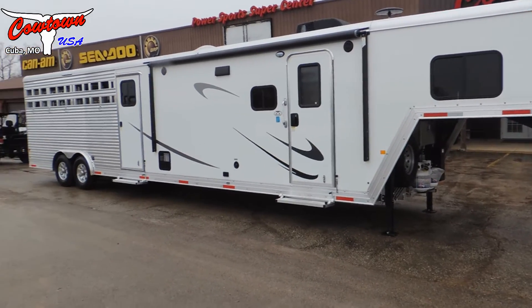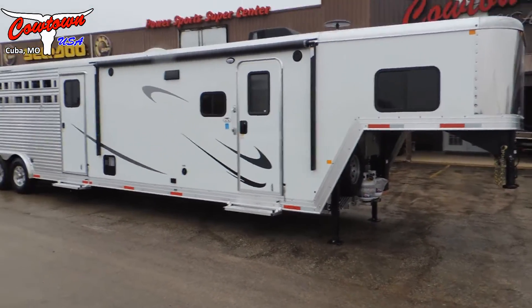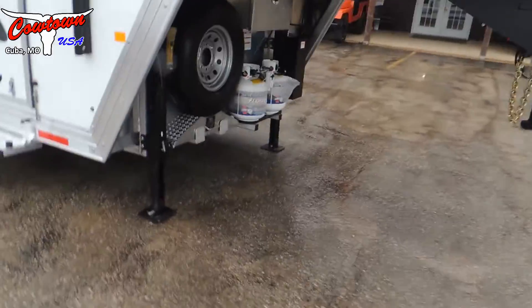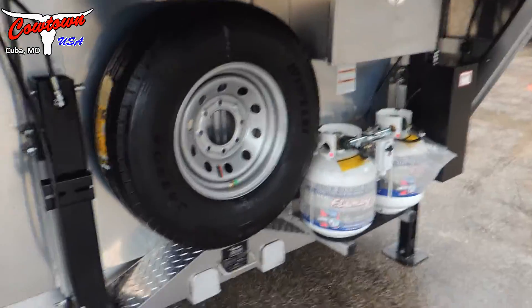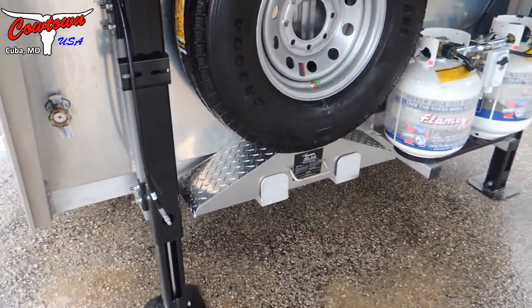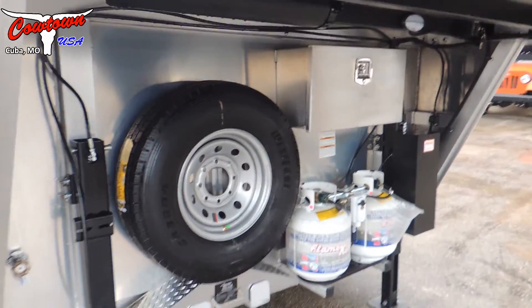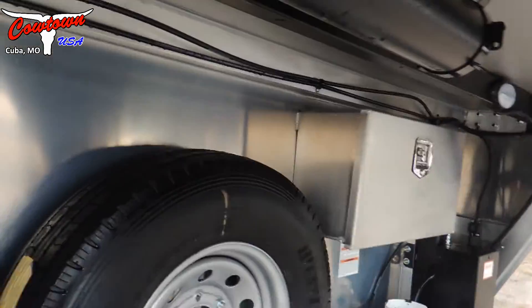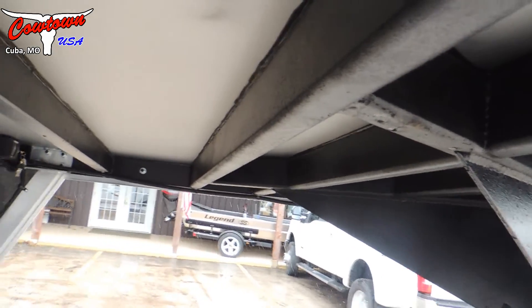Now stepping outside — this new Marhau stock living quarters trailer has a power awning. Looking up underneath the neck, there are dual hydraulic jacks and a jiffy jack built in underneath the tire, which is a new feature on the 2019s. There's also a lockable battery box. When Marhau puts their neck in, they actually tie it into the brace all the way back into the bulkhead wall — they don't just stop at the neck like a lot of competitors do.